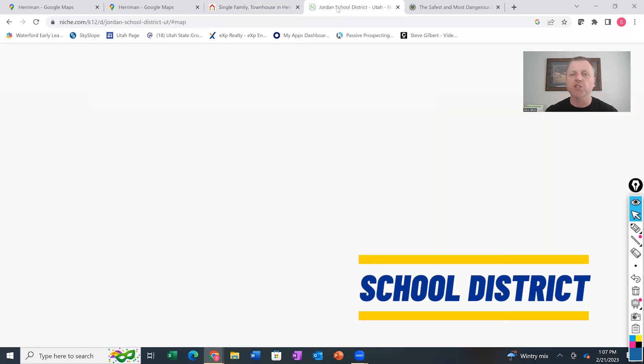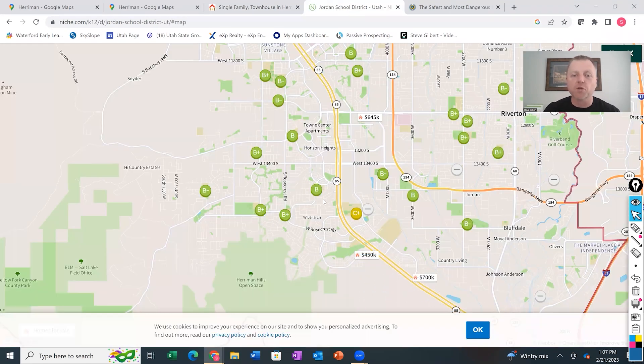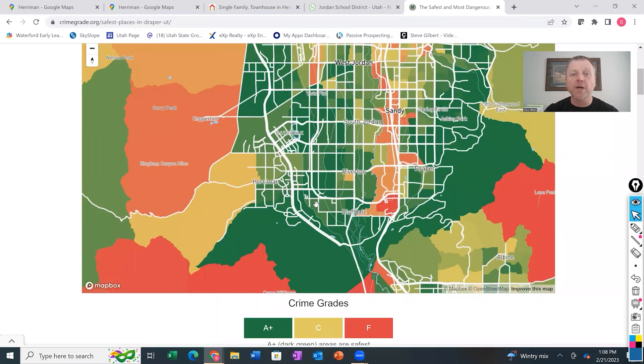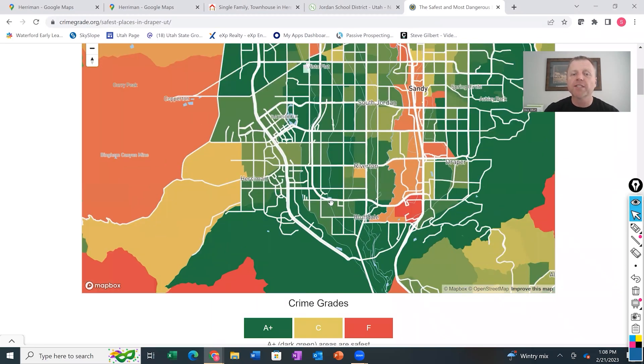Herriman is part of the Jordan School District. Looking at school ratings, there are lots of Bs — above average — with a handful of B-pluses across the different schools. Herriman High has a B-plus rating, and the middle school has a B-minus. As for safety, looking at the crime map, the majority of Herriman is very safe with very low crime. Out west toward Butterfield Canyon there are some mid-level crime areas, but in general Herriman is a very safe, low-crime community.